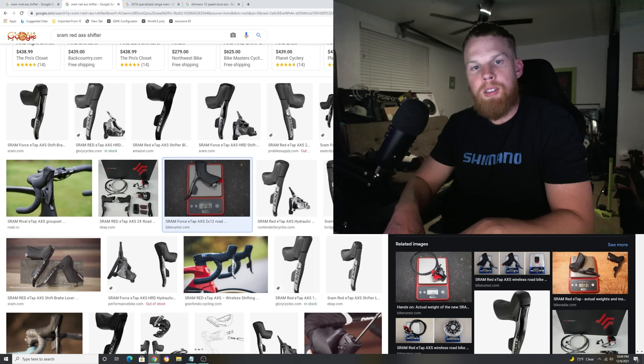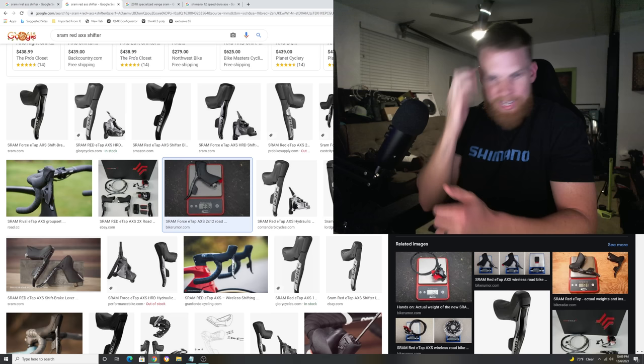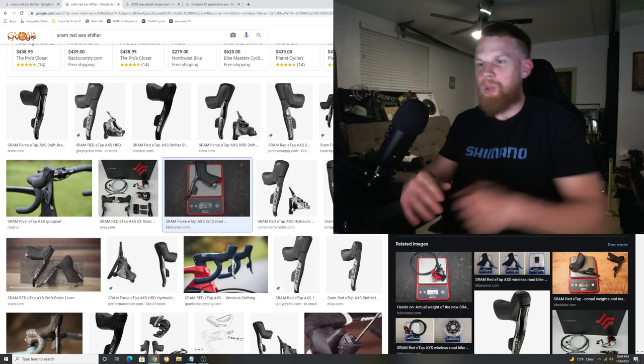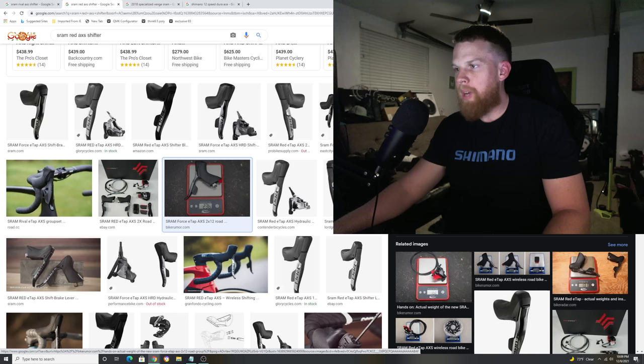Back in the day, 2009, 2010, those SRAM Red mechanical groupsets — that's what I dreamed of. I dreamed of those groupsets when I used to see the pros in the pro peloton, like HTC High Road, Sagan on the Cannondale team. Those groupsets, I wanted one for so long. So I want to talk about what SRAM can do to get back to that.